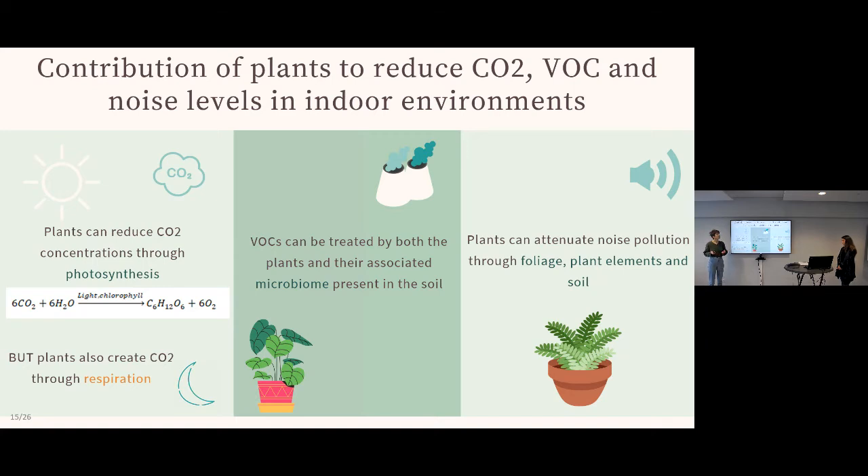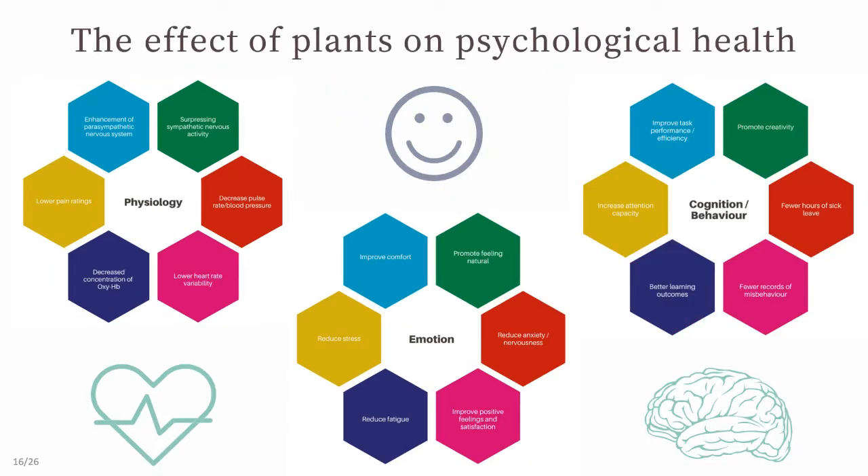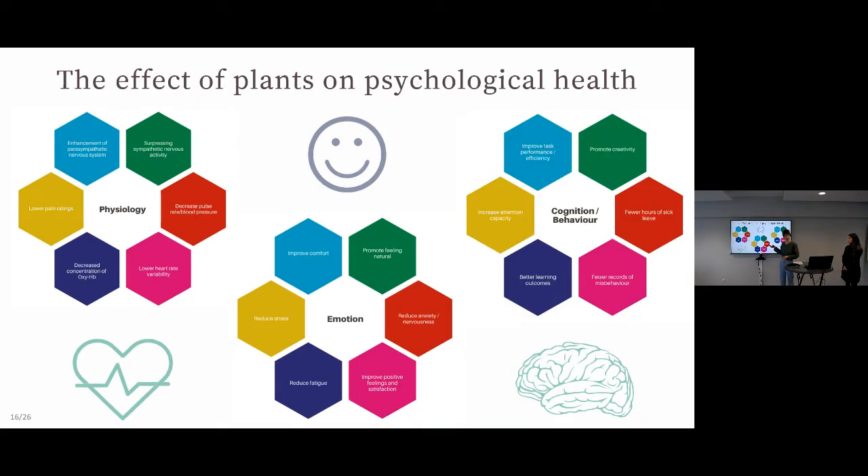Plants can also attenuate noise pollution by creating a barrier to noise waves, aided by foliage and soil. For psychological health, we looked at three categories: physiology, emotions, and cognition. Plant presence can decrease pulse rate by 0.8 percent, meaning the body is more relaxed; the sight of plants can reduce anxiety and stress; and plants can increase attention capacity.